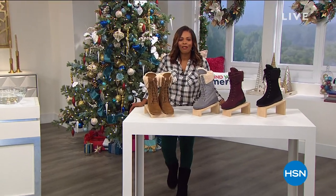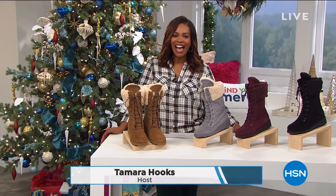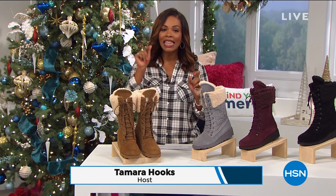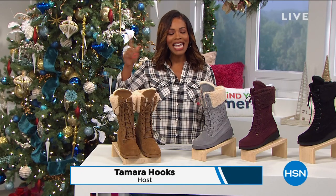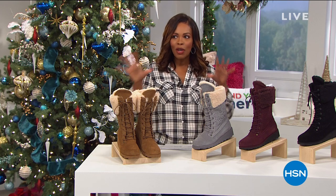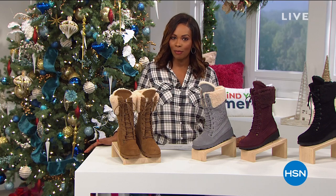Well, you know what that means. It's going to be an hour of Bear Paw, and I am glad that you're shopping here at HSN. I'm your host, Tamara Hooks, and we're going to be together for two hours. This hour is Bear Paw. Next hour, we're going into the kitchen to get our kitchen utensils under control, and we're going to help you do that next hour with our Today's Special as well.